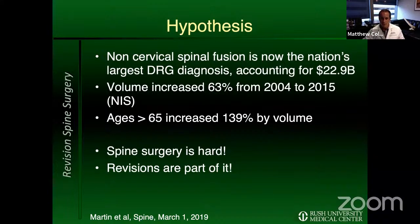Spinal fusion as a procedure has skyrocketed over the past two decades. We also have a rising age incidence in this country, and spinal fusion surgery in people above 65 has increased almost 140% by volume over the past 10 years. Spine surgery is hard, and revisions are part of it. If you're going to be a confident spine surgeon, you need to be able to handle revisions.